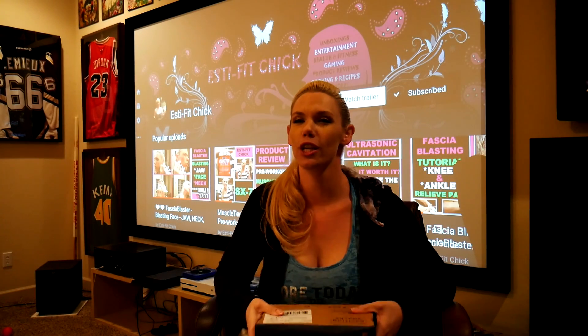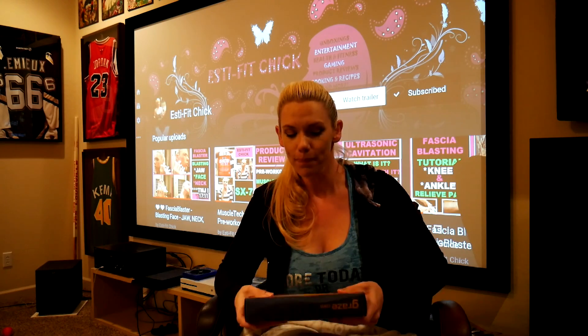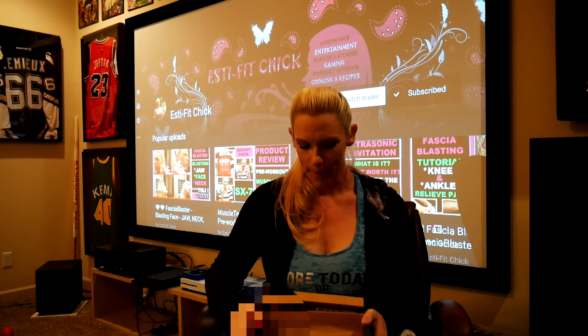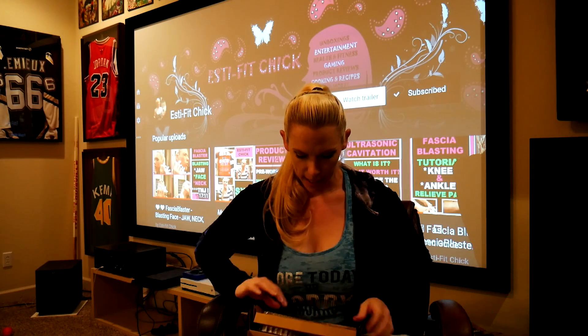What's up guys? Esty Fit Chick here. I got another grayish box — whoop whoop! So we're going to open it up and see what's inside. This will be my second box, so let's take a look.